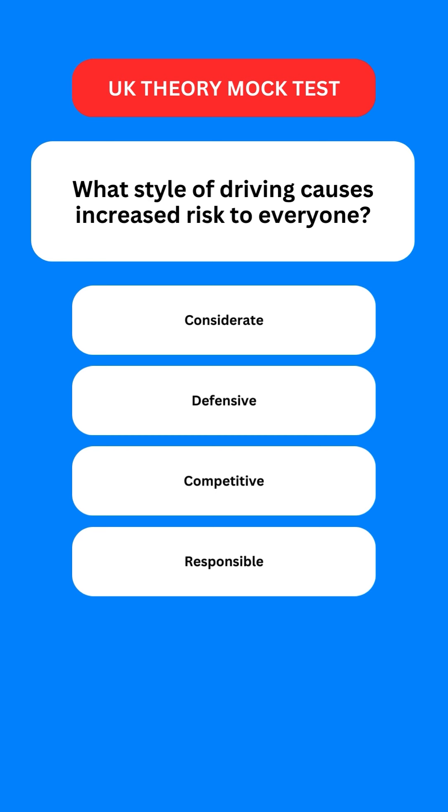Next question: which style of driving causes increased risk to everyone? Options are: considerate; defensive; competitive; or responsible. The correct option is the third one — competitive driving.